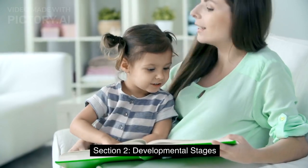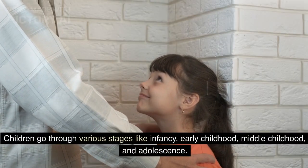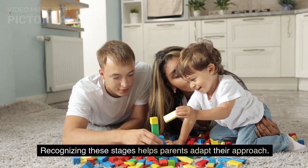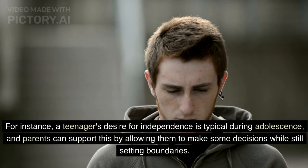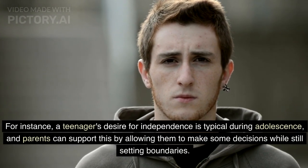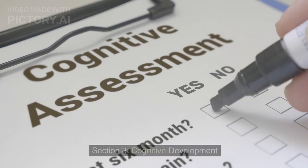Section 2: Developmental Stages. Children go through various stages like infancy, early childhood, middle childhood, and adolescence. Recognizing these stages helps parents adapt their approach. For instance, a teenager's desire for independence is typical during adolescence, and parents can support this by allowing them to make some decisions while still setting boundaries.